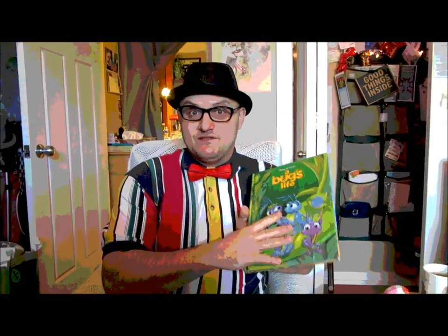So now we're going to see how Flick is going to solve this problem. But first, I have a surprise. Before we read the rest of the story, look what we have today.